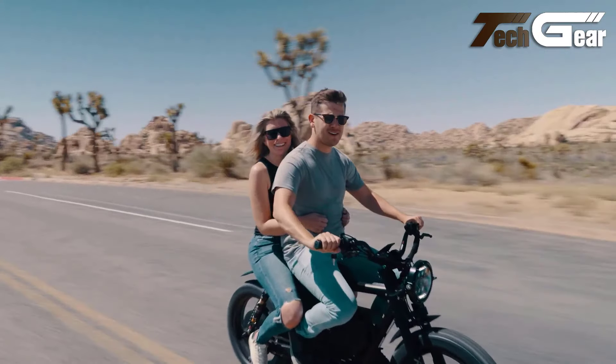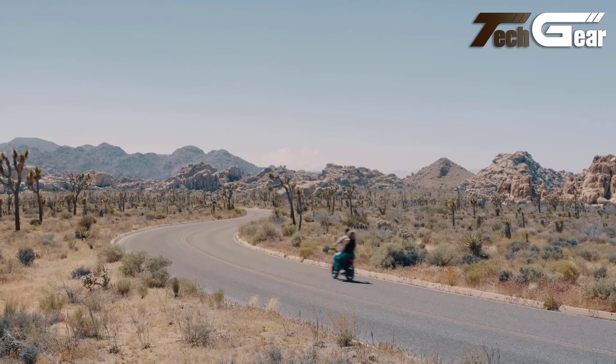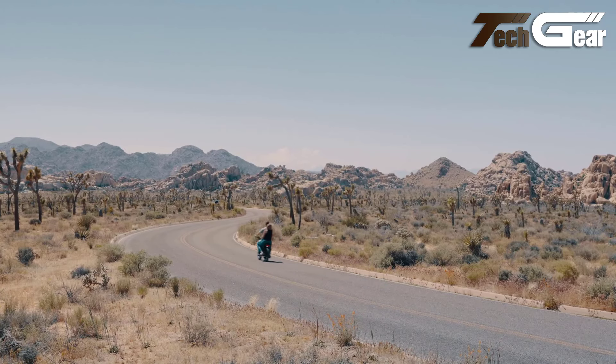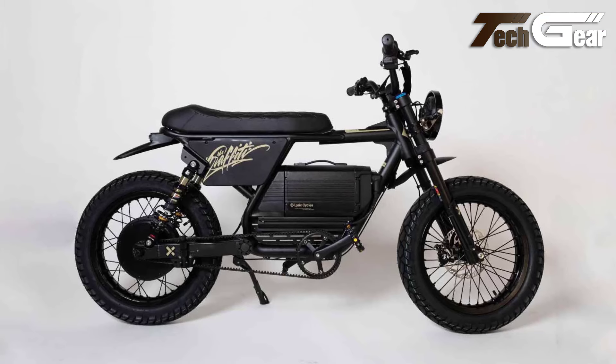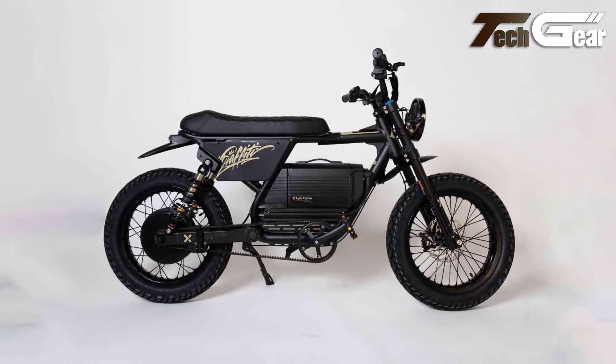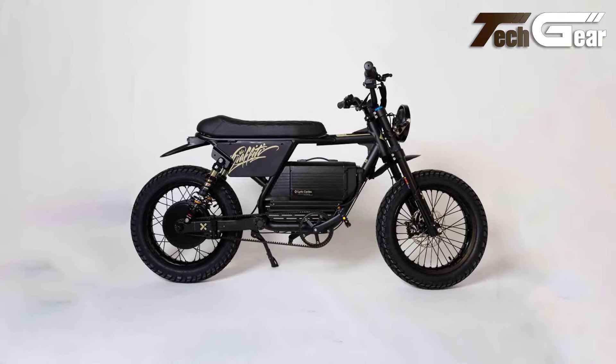With a low-maintenance design, carbon belt drive, and Magura hydraulic brakes with regenerative braking, the Graffiti X is built for durability and safety. The extended saddle, powerful lighting, and dual-sport tires make this e-bike a top choice for those seeking both performance and style.